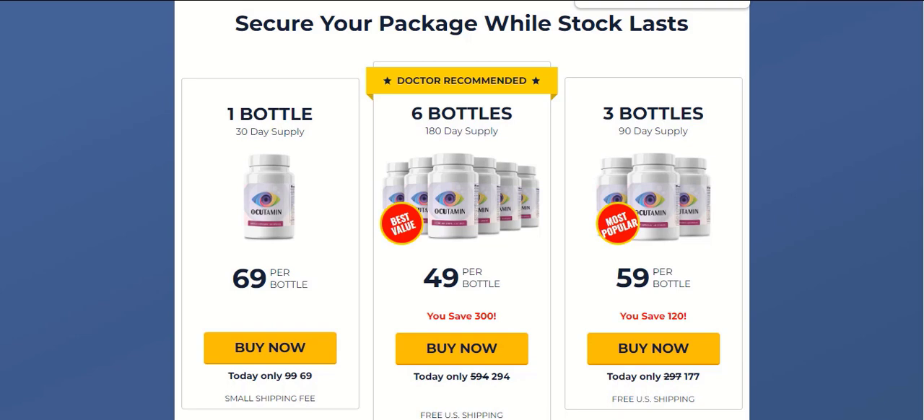I also recorded this video to tell you to be careful with the website you are going to buy Occudamine from, because it's only sold on the official website — you cannot get it anywhere else. Make sure you buy the original product from the official website, because unfortunately a lot of people have been selling this product on non-official websites like eBay, Amazon, and similar. By purchasing from unofficial websites, what you actually receive is not the original and has no guarantee. Be really careful with that, because this can harm your health.